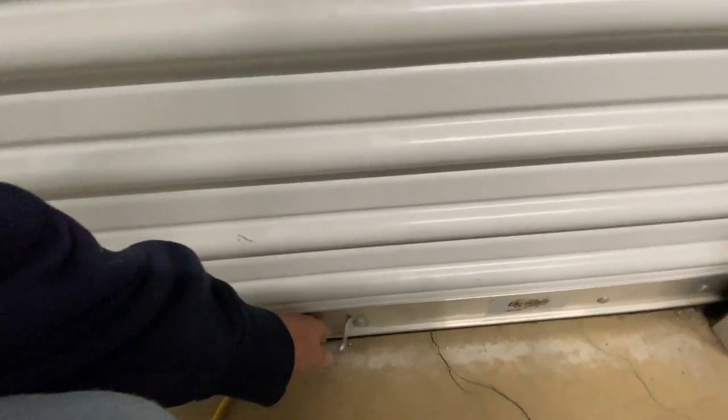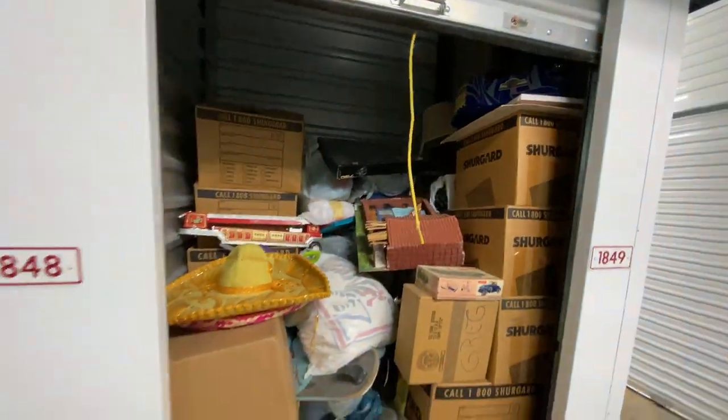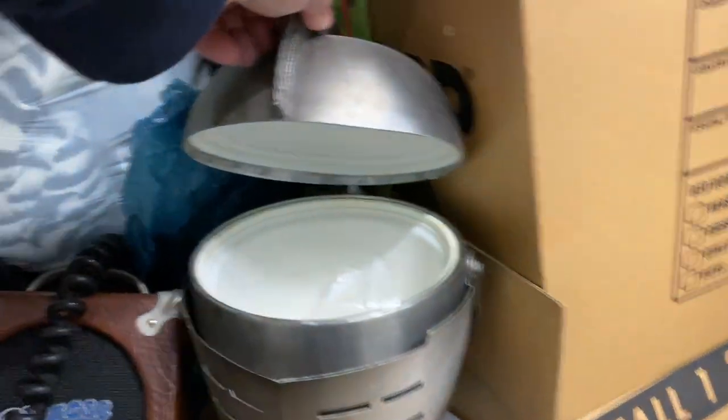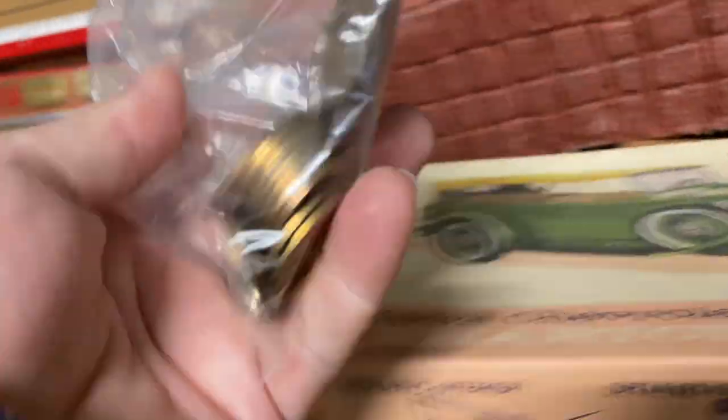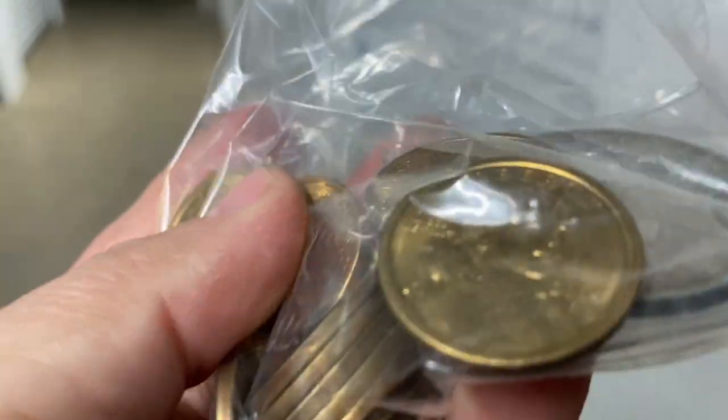We got one — $1,690 at the auction. Oh yes, that is metal. What is that? Those are dollar coins right there. Sacagaweas, right?